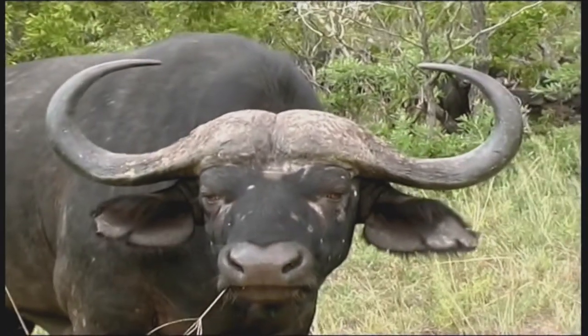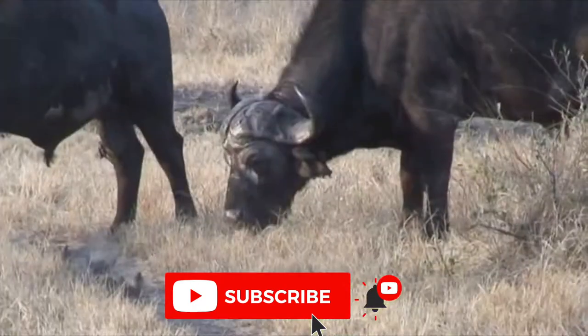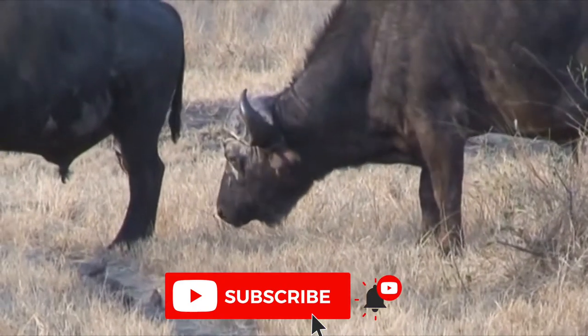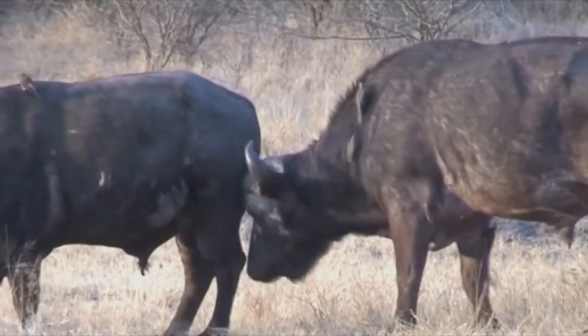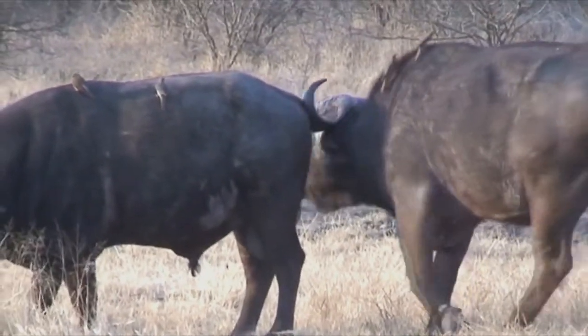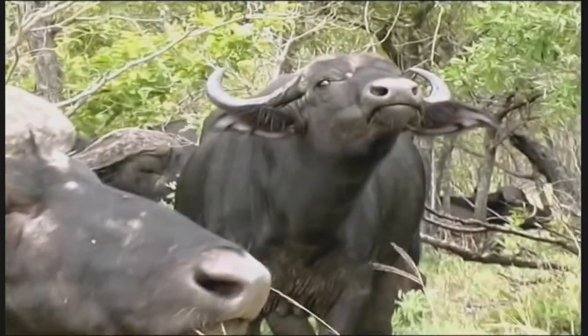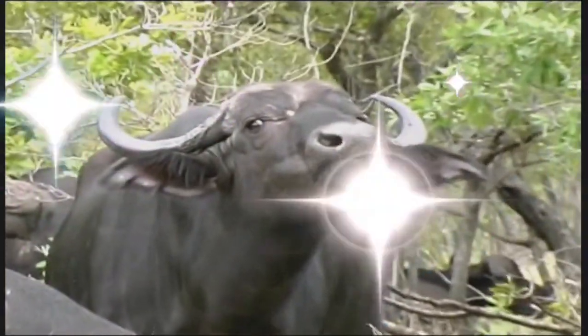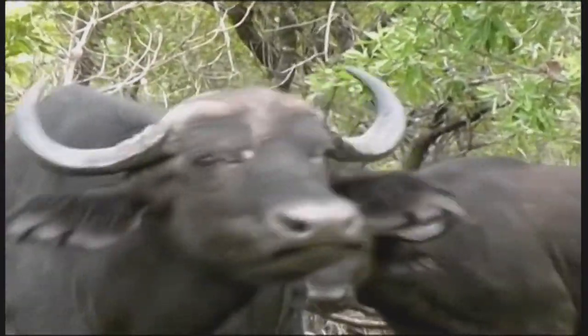Adult cape buffalo have a sparse covering of short hair, which tends to thin with age. The body colour is unpatterned and ranges from dark brown to black, with the males typically darker than the females. Old males often develop grizzled white bare patches around the eyes and on the face, and also tend to darken with age.